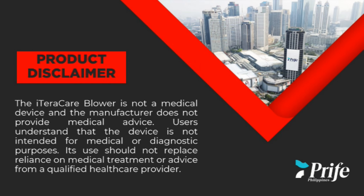Product Disclaimer. The Itaracare blower is not a medical device, and the manufacturer does not provide medical advice. Users understand that the device is not intended for medical or diagnostic purposes. Its use should not replace reliance on medical treatment or advice from a qualified healthcare provider.